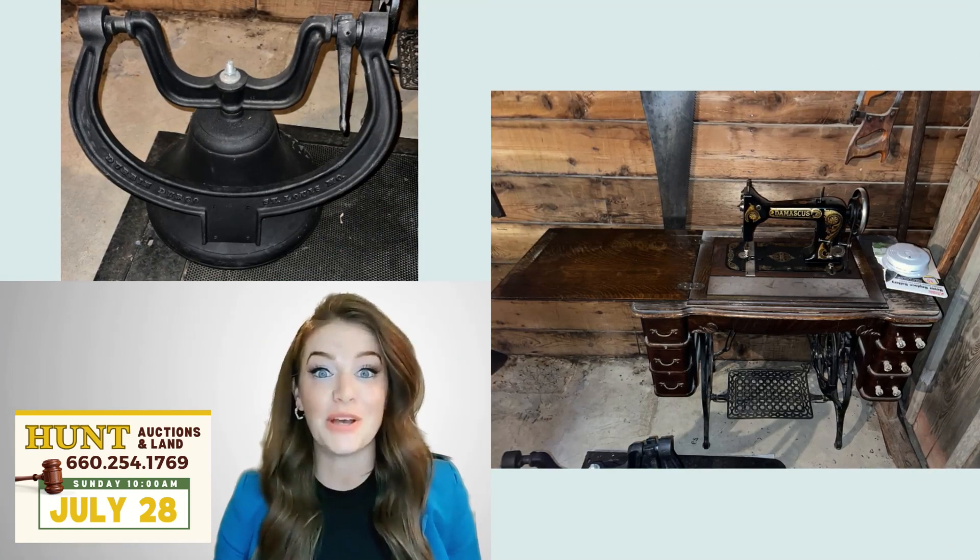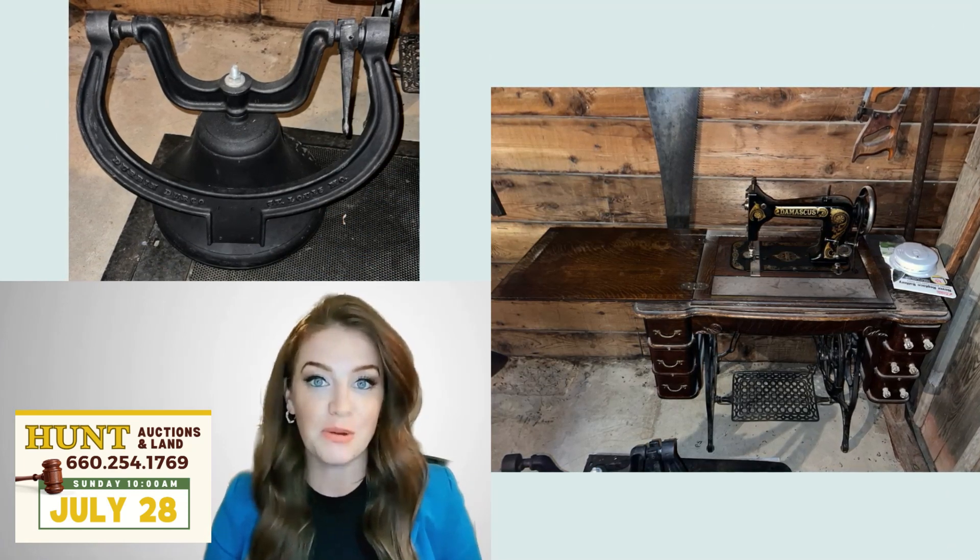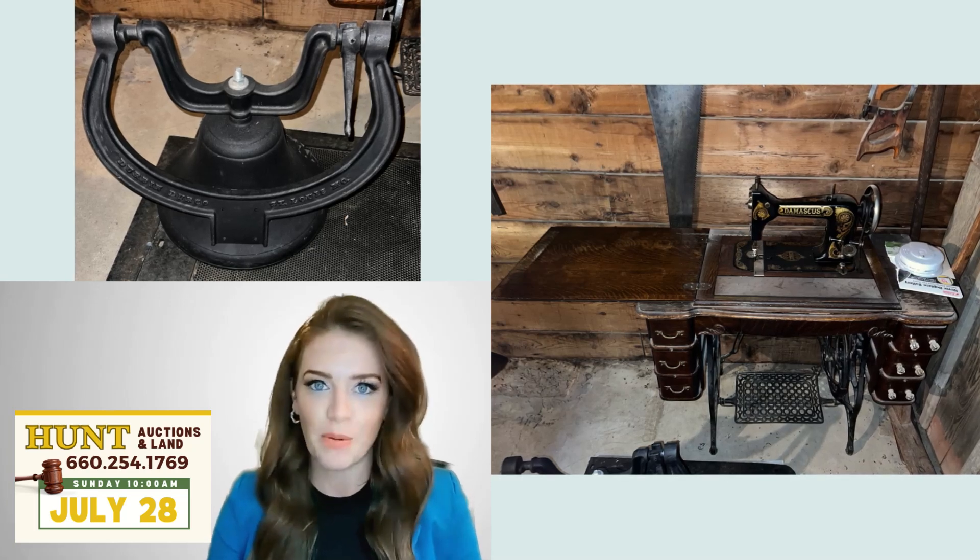Look at this antique sewing machine — so neat. This auction is brought to you by Hunt Auctions and Lands and it won't disappoint.